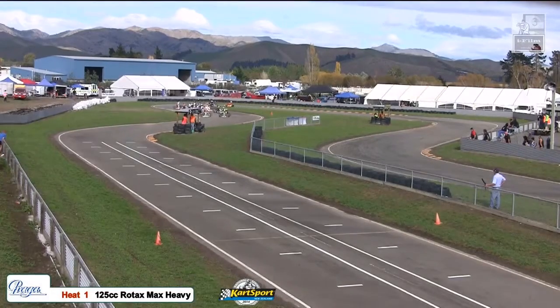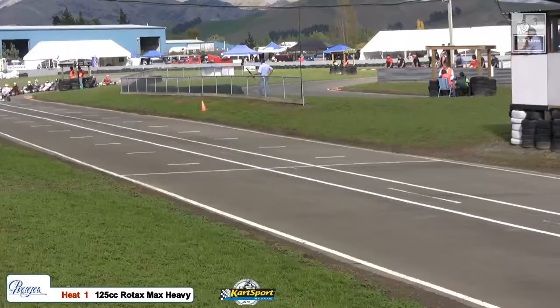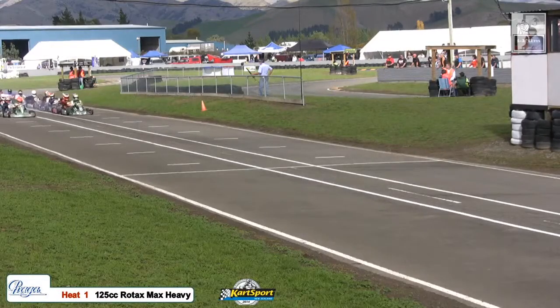Urban starts off the pole, Zach Zaloum second, McDonnell third, Brad Terrell back and forth — he'll be another man to watch as they come up to the line.